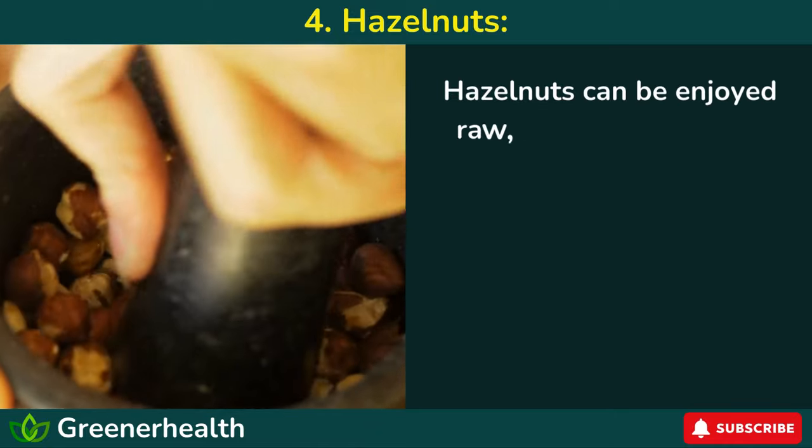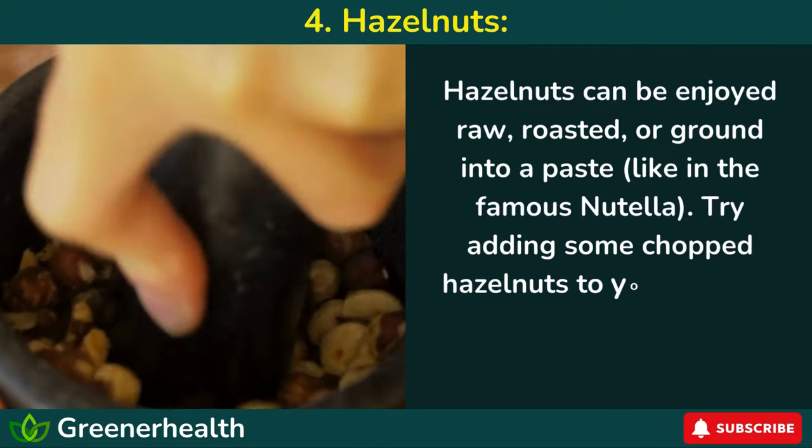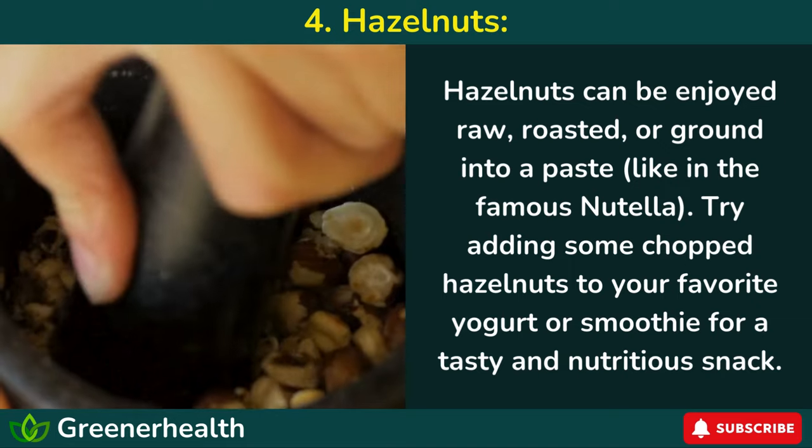Hazelnuts can be enjoyed raw, roasted, or ground into a paste — like in the famous Nutella. Try adding some chopped hazelnuts to your favorite yogurt or smoothie for a tasty and nutritious snack.